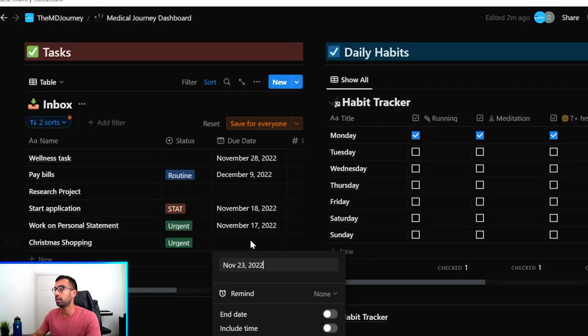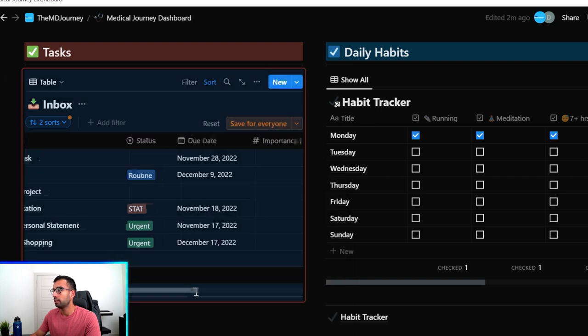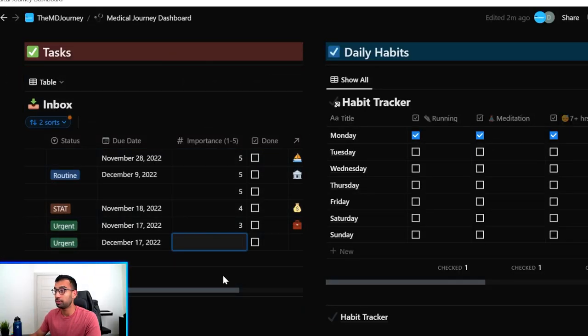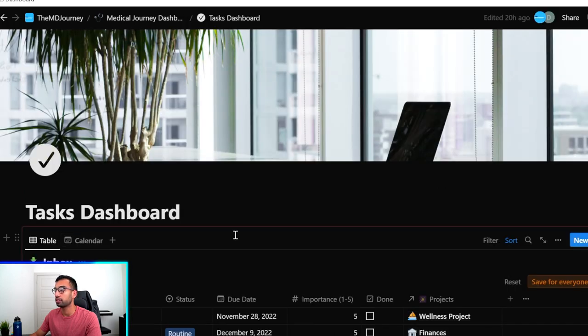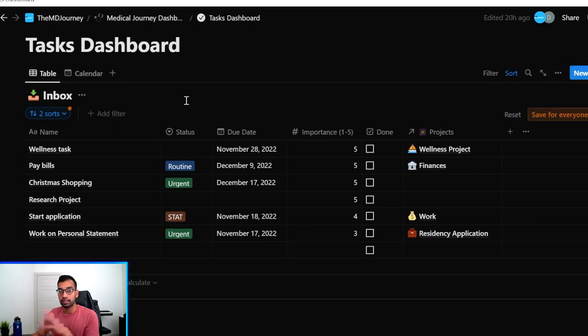Since we're at the end of November, I'm going to mark this as an urgent task and give it a due date — ideally a week before Christmas. I also like to group everything by importance. If I don't get Christmas presents, I'm going to look like a terrible husband and terrible son, so I'll rate this a four or five. In the task dashboard, Notion lets me sort by both deadlines and importance, so things coming up soon and rated most important appear at the top.